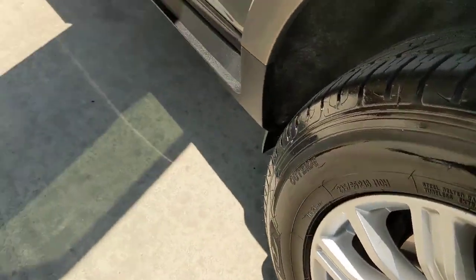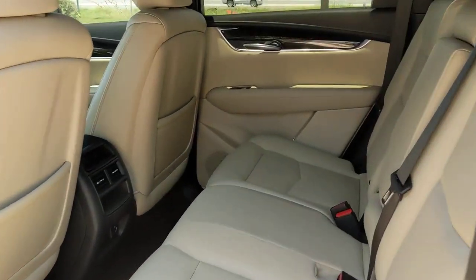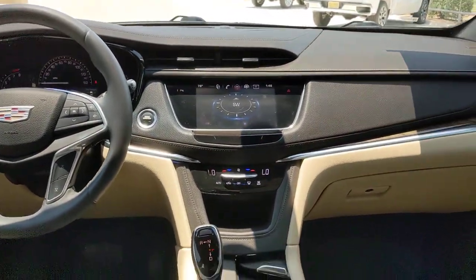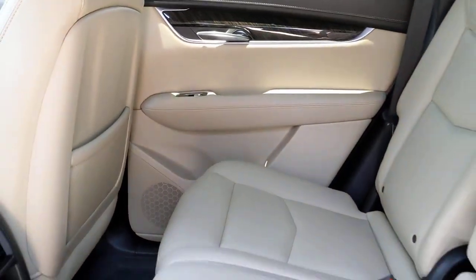The following are some of this vehicle's highlighted options: keyless entry, premium sound system, satellite radio, backup camera, power passenger seat, V6 cylinder engine, heated mirrors, keyless start, remote engine start, and power driver seat.